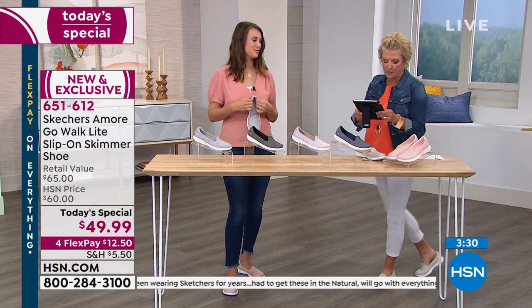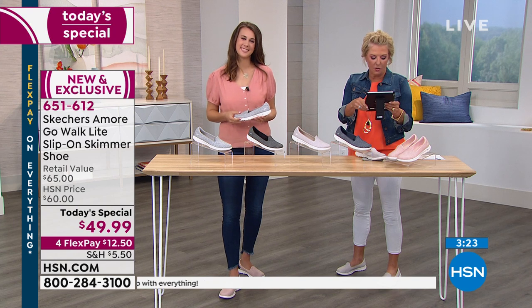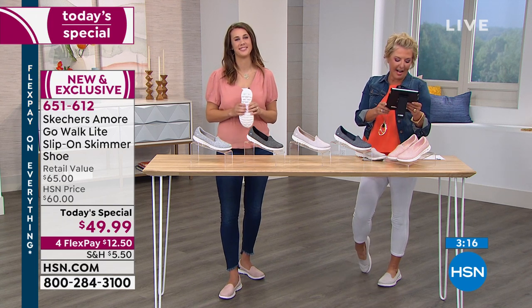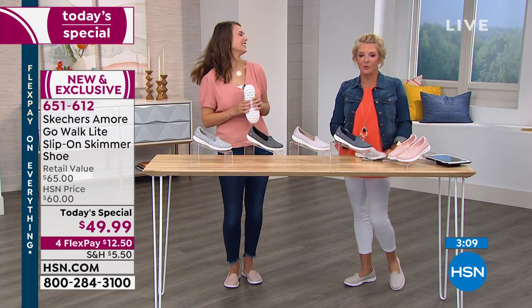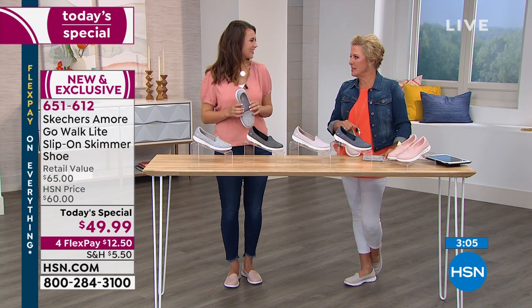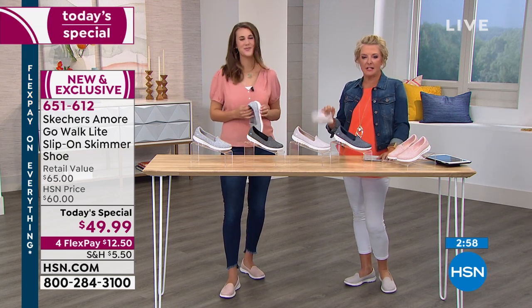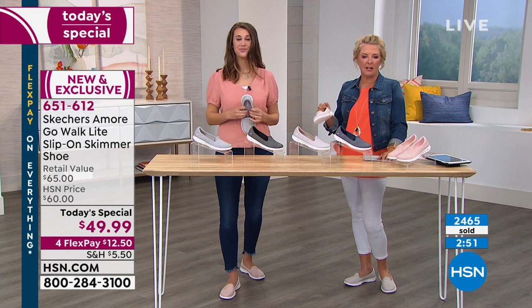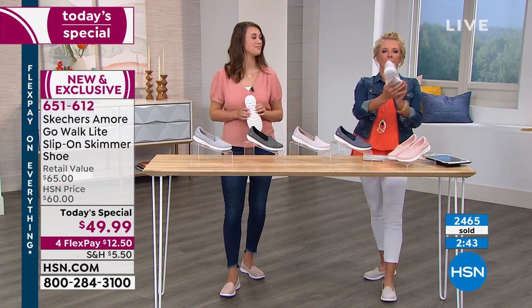I'm simulcasting on Facebook Live! Sue says, 'I love my Skechers.' Terry says, 'So comfy, your everyday shoe' — very true. Christy says, 'I've been wearing Skechers for years, had to get the natural — goes with everything.' I had to be sold on taupe at first. When my stylist said I should get taupe shoes, I looked at her like she was crazy. But then I listened and bought the taupe — ever since then, I probably wear more taupe shoes than any other color. It's the easiest color to match everything.